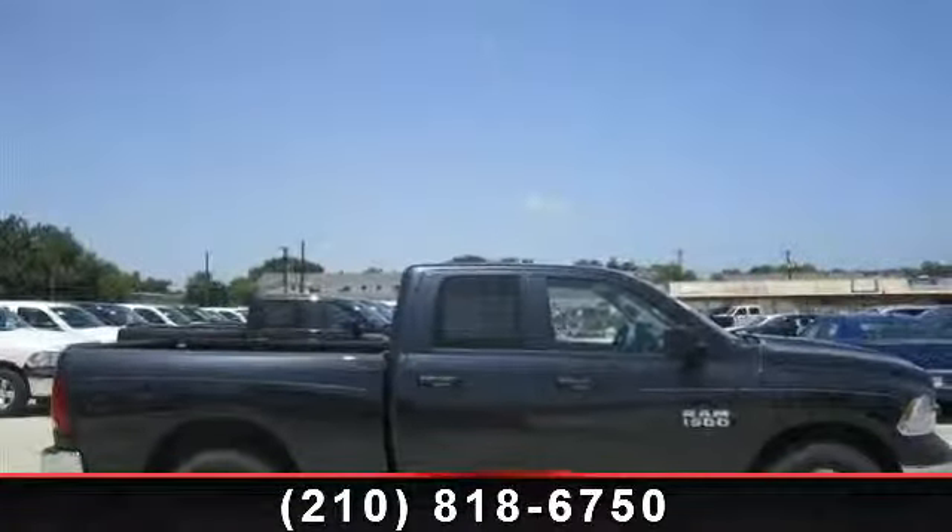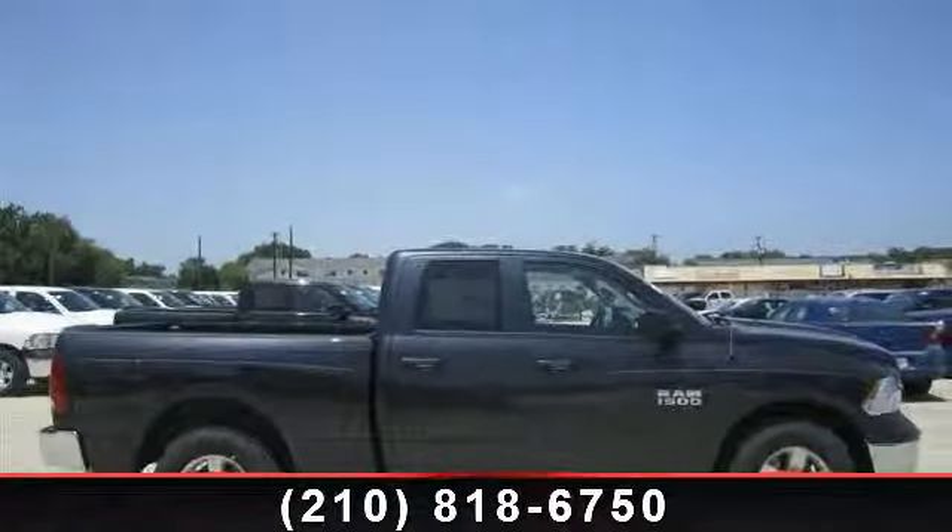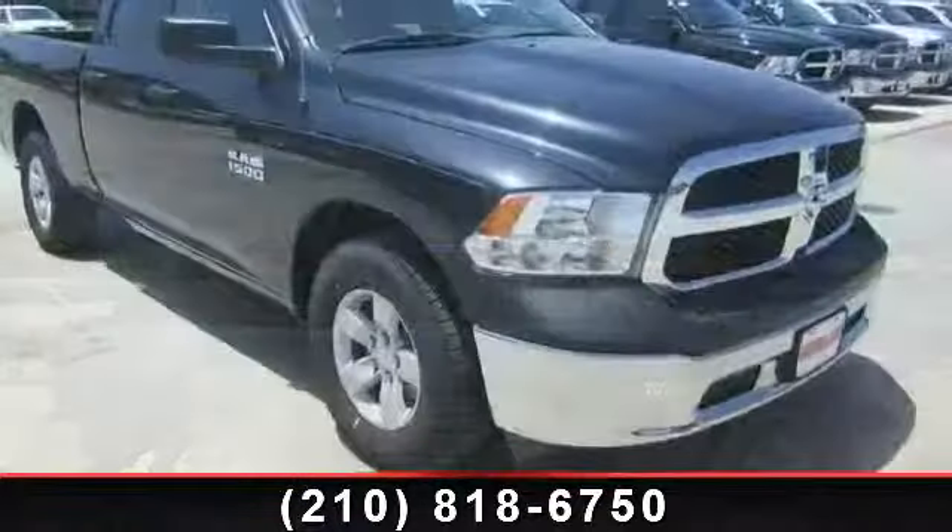Check out this 2013 Ram 1500 Tradesman. This may be the set of wheels you've been looking for.